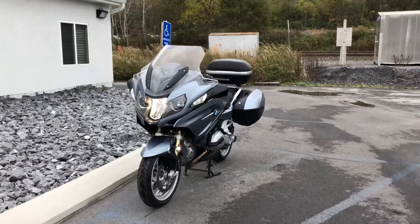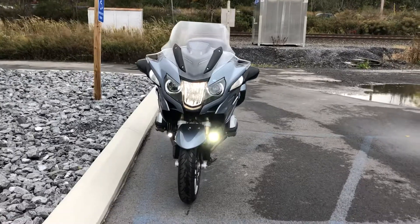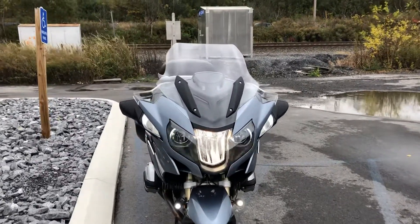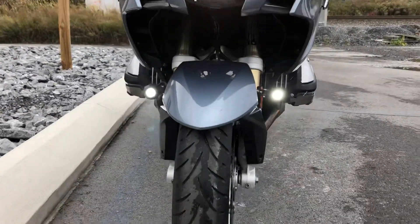Hello, Josh here at BMW Motorcycles of Tyrone, and thanks for the interest in this 2014 one-owner RT. This bike has the dynamic package, 20,900 miles, and Denali LED auxiliary lights.